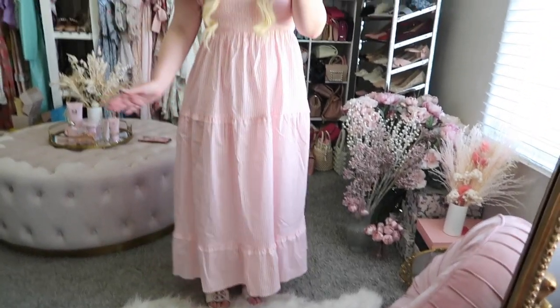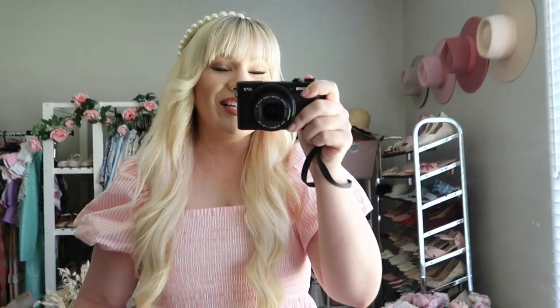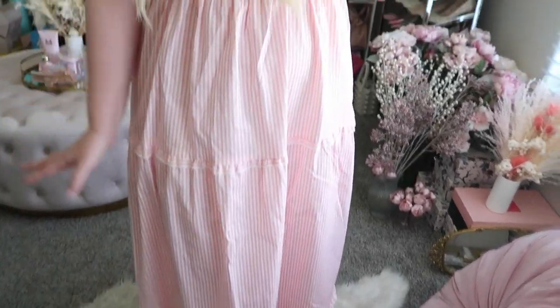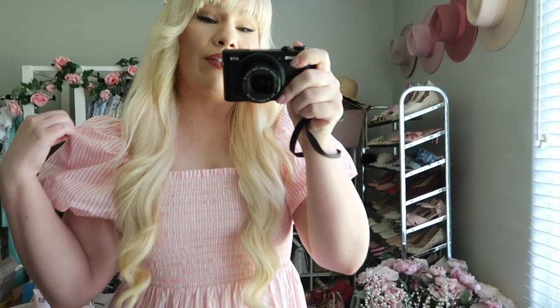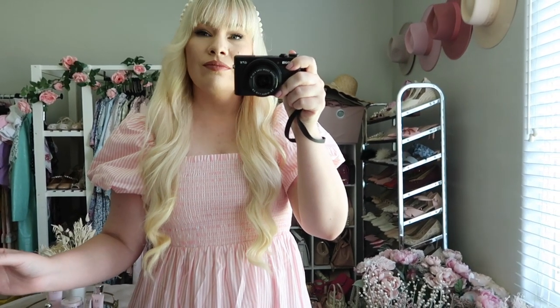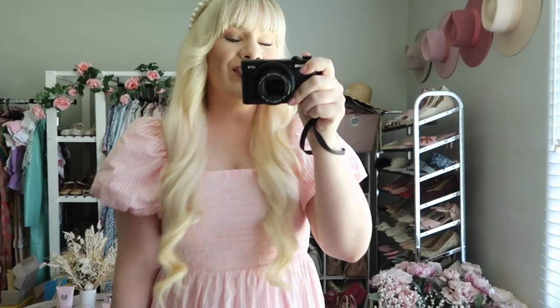This first one is from Show Me Your Moo Moo and it is so cute — my ideal summer dress. It's pink, frilly, feminine, and adorable. I really love the puff sleeves; they're super trendy right now and I've been wearing them pretty much every day. It makes me feel like a modern day princess, but it's still a very wearable trend.